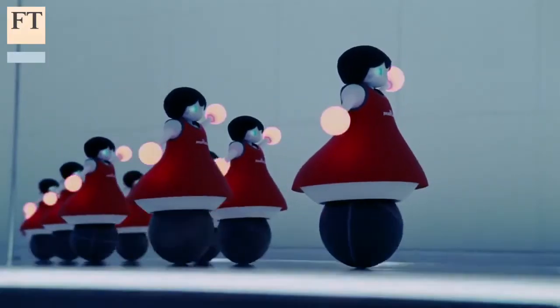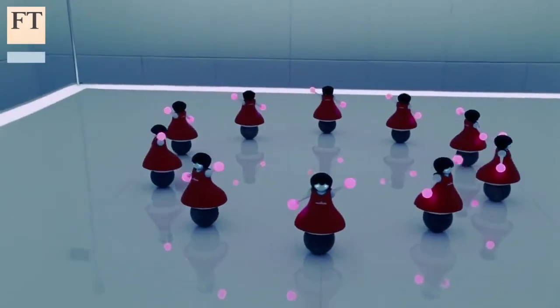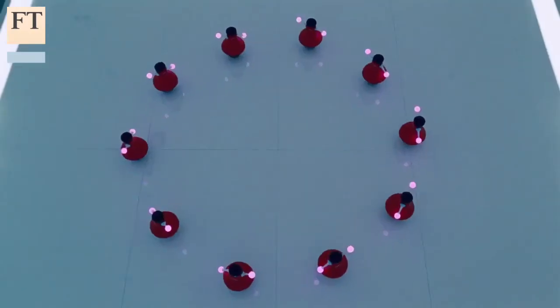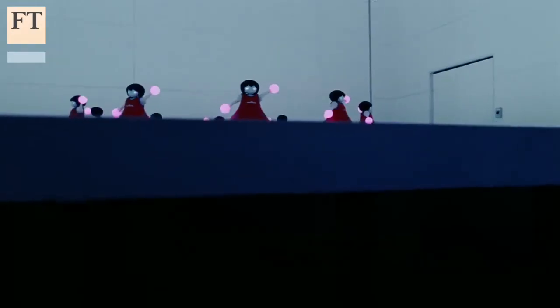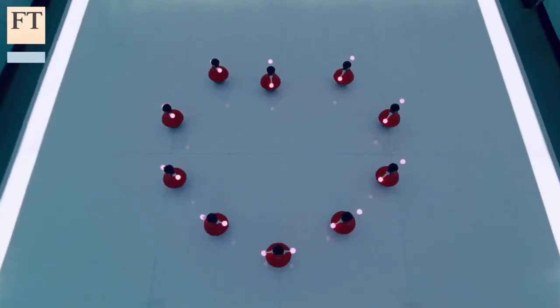The girl robots join a long list of Japan's quirky and mascot-like gadgetry inventions: Sony's AIBO dog, Honda Motors' dancing humanoid robot ASIMO, and most recently SoftBank's Pepper — a robot designed to recognize and respond to human emotions.